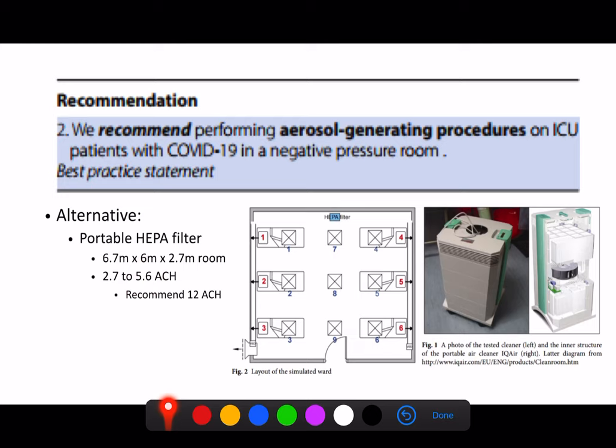The HEPA filter drags air in, filters out all viral particles, and pushes it back out. The true recommendation is 12 air changes per hour for aerosol-generating procedures, but you can see how useful even one filter is. If we can't have negative pressure rooms, having portable HEPA filters to purify the air and reduce the viral burden in the local environment may be the next best thing.